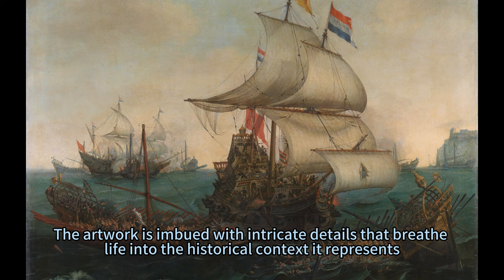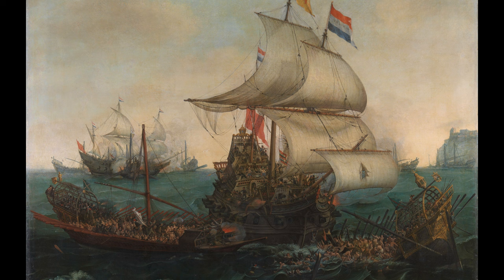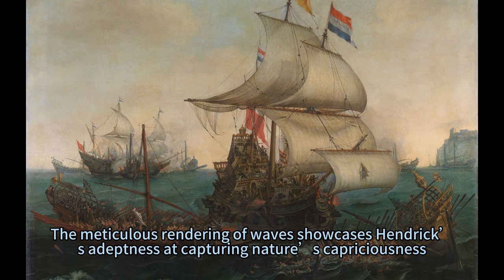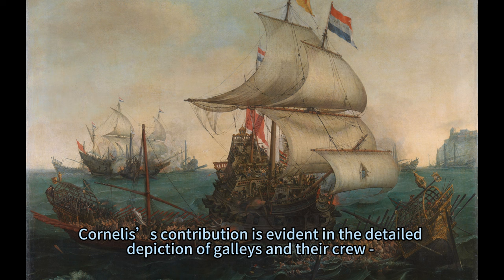The artwork is imbued with intricate details that breathe life into the historical context it represents. The Dutch ship, likely the half-man commanded by Vice Admiral Johann Adriaens Kant, is depicted with grandeur and might, its sails billowing amidst a turbulent sea as it rams into the Spanish pradil. The meticulous rendering of waves showcases Hendrik's adeptness at capturing nature's capriciousness.